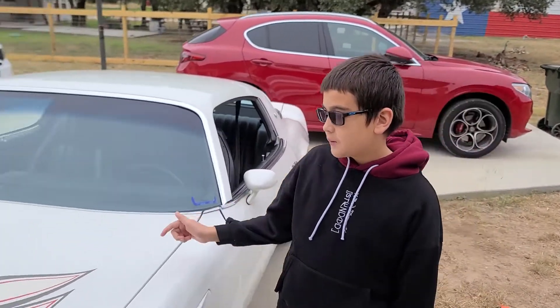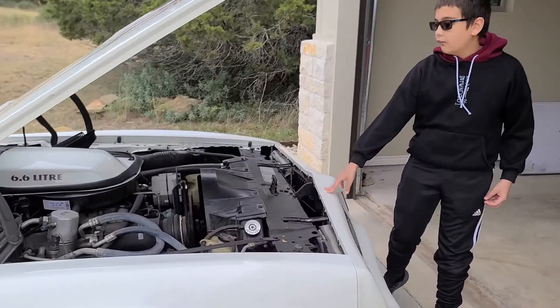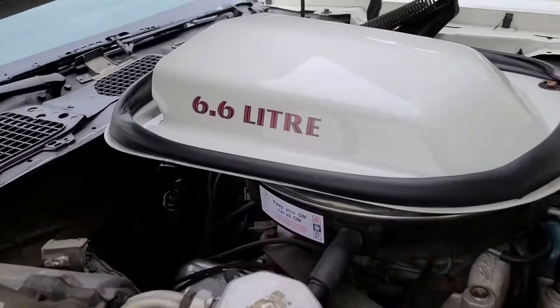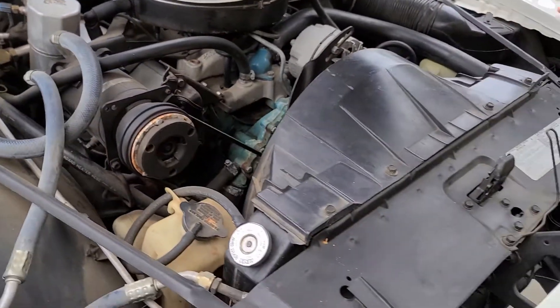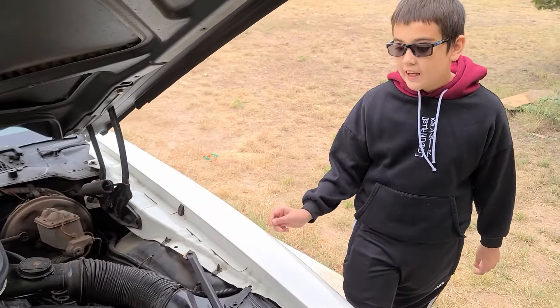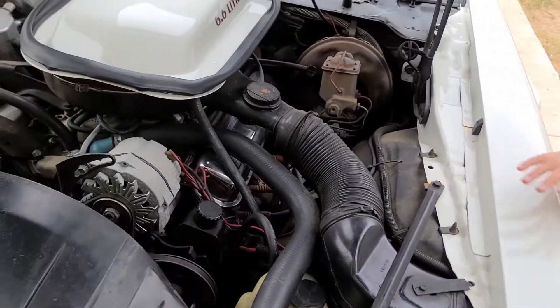It's because there's a 6.6 liter V8 under the hood. We have the giant 6.6 liter V8 that I was talking about earlier. Now this is huge. When have you seen a 6.6 liter V8 in a car? This is huge.